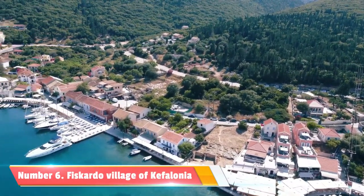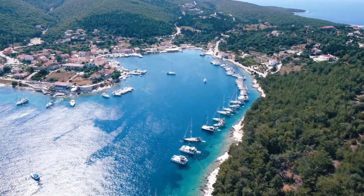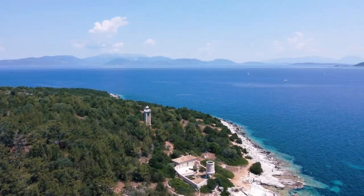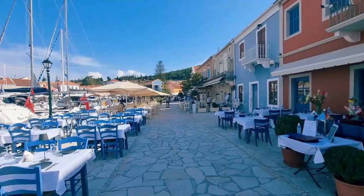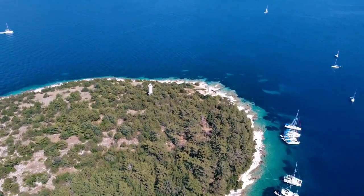Number 6: Fiscardo Village. Another village not to be missed is Fiscardo, located on the northern tip of the island. Known for its vibrant harbor and colorful Venetian-style buildings, Fiscardo exudes elegance and sophistication. Explore the charming streets lined with boutiques, tavernas, and cafes, and savor the fresh catch of the day while enjoying the mesmerizing views of the Ionian Sea.